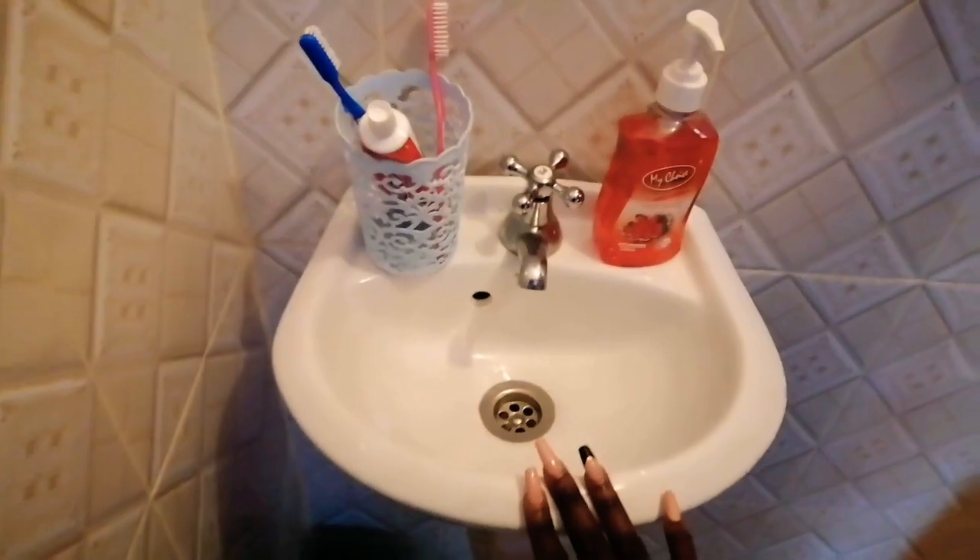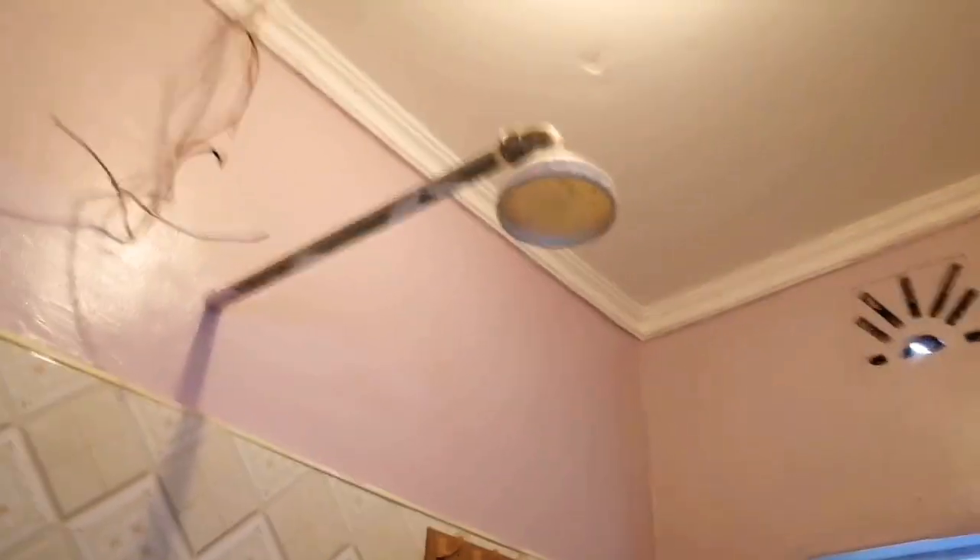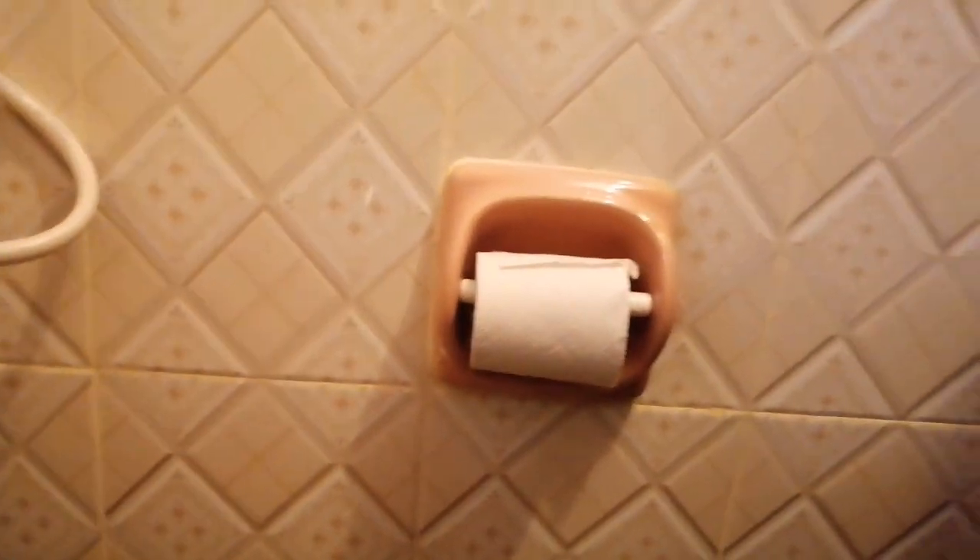When you enter, the first thing you see is the sink. Then here we have a soap dish, and my shower. Over here we have a window where I keep my detergent, shampoo, toilet spray, and a tissue holder. And then this is the toilet bowl. And that's it — that's my bathroom.